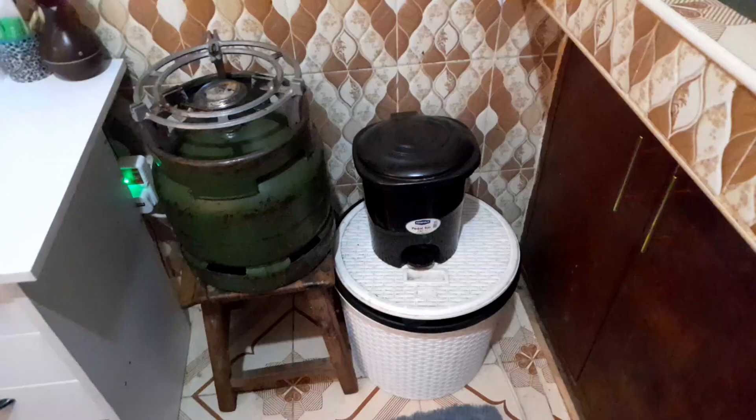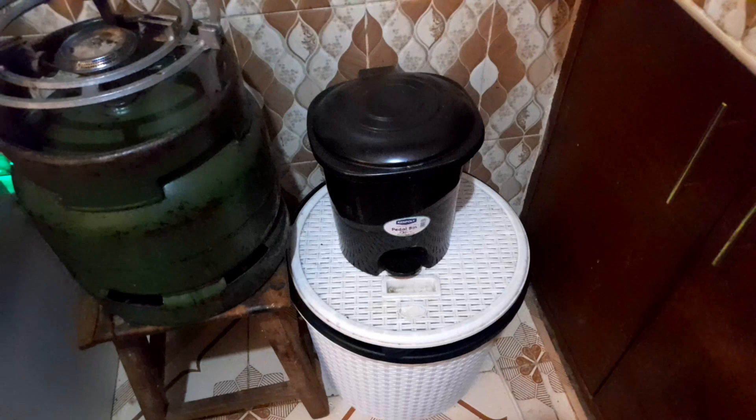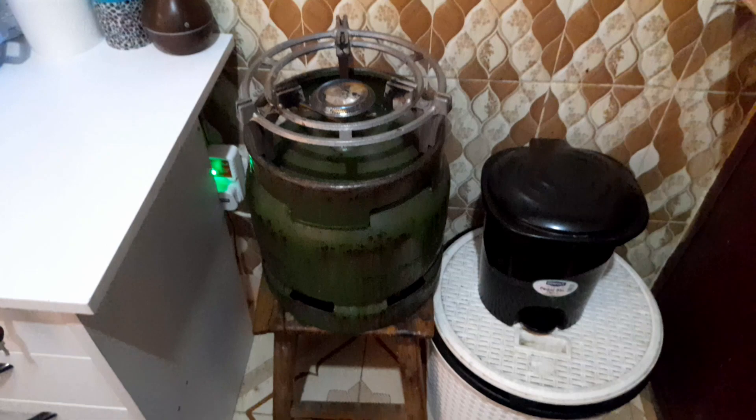Under here we have our small trash can — the black one. Then we have our laundry basket space — it's a bit small but it works. Then we have our cooking gas, and next to it your stool. From there we have our study area.